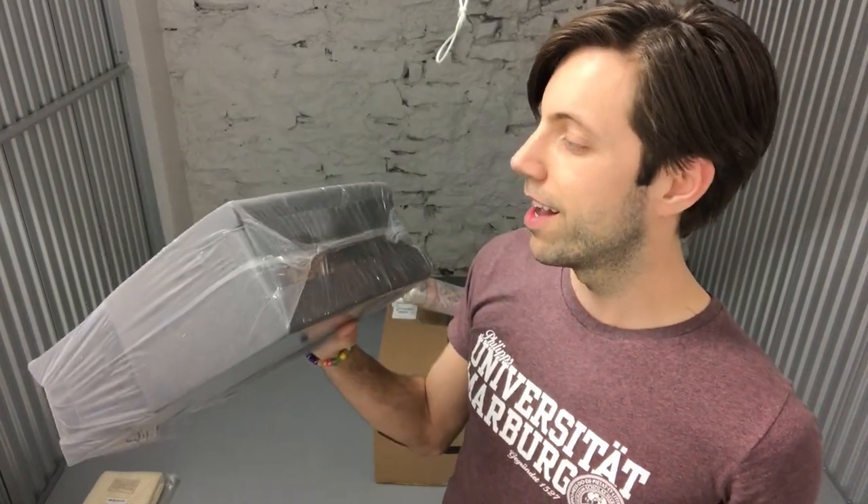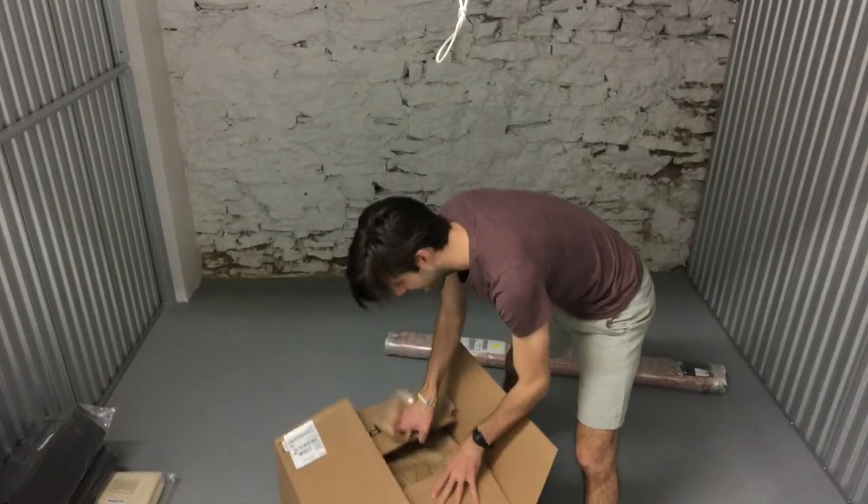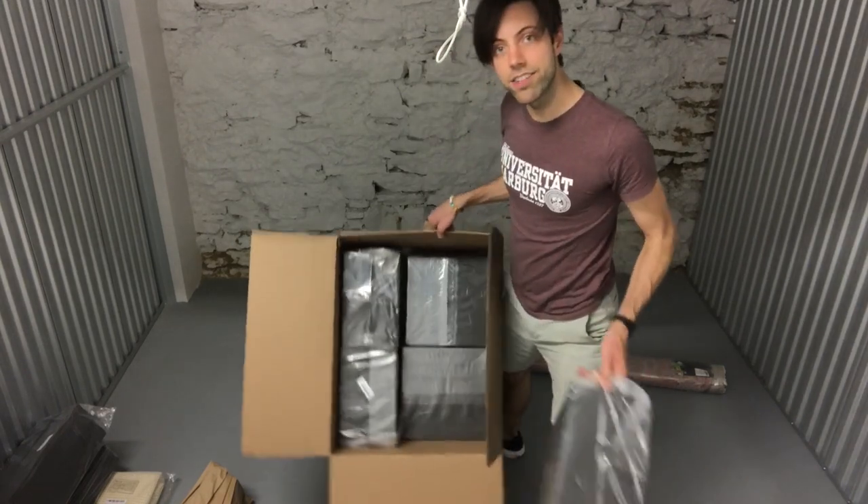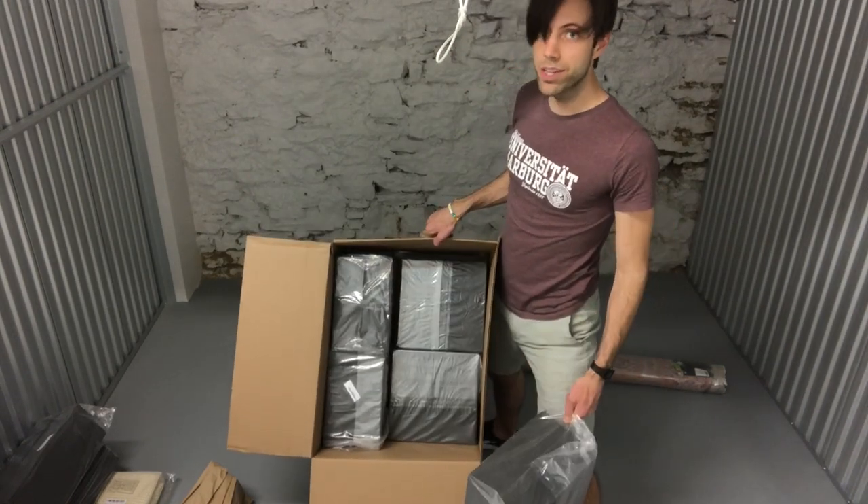I'm gonna guess acoustic foam. Let's see how good my psychic abilities are. We got acoustic foam, baby! I've never purchased acoustic foam before, so I'm really curious to see how it works for me. And the last box — we got more acoustic foam. That is a lot of acoustic foam. I might have gone a little overboard. I think I got like 36 tiles total. I spent like $54. These are gonna outlive me. This is an investment for my future.